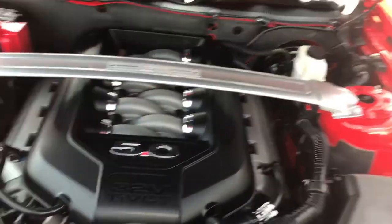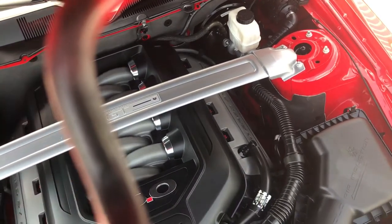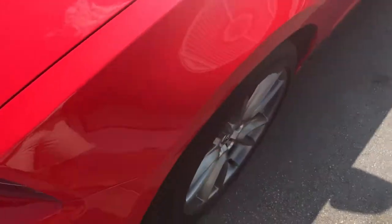It doesn't even have a thousand miles on it yet. It is very clean — it is like brand new. Granted, with those kind of miles it should be brand new. It has been fully serviced and has gone through all the inspections. Obviously it's not going to need much of anything at all.